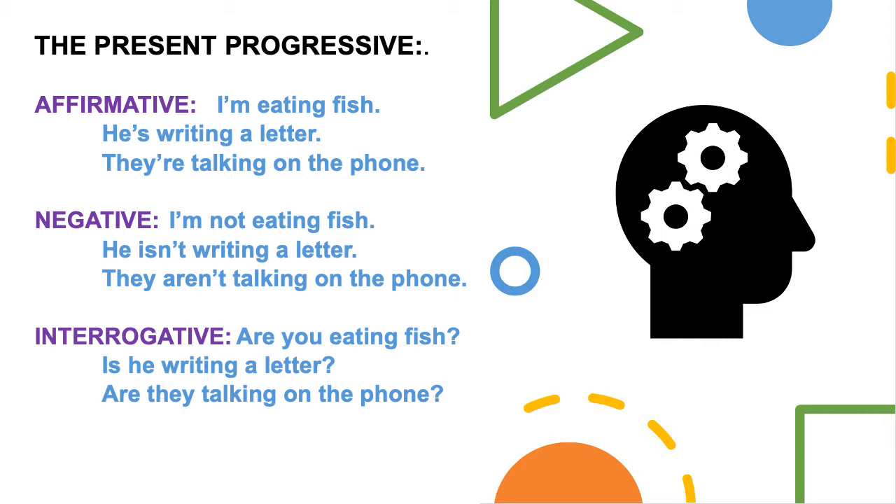Remember, the Present Progressive expresses an action that is in progress at the moment we speak. For example, in affirmative sentences we would say: I'm eating fish. He's writing a letter. They're talking on the phone. In negative sentences, we would say: I'm not eating fish. He isn't writing a letter. They aren't talking on the phone.